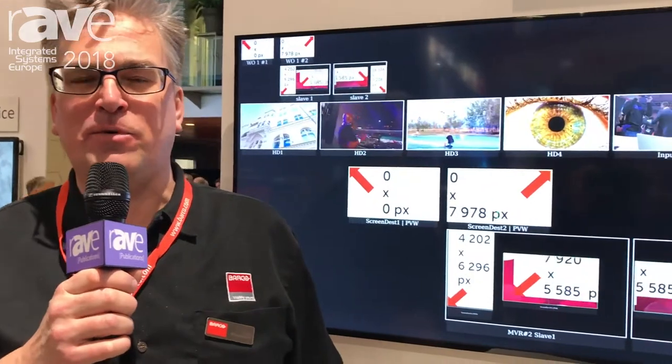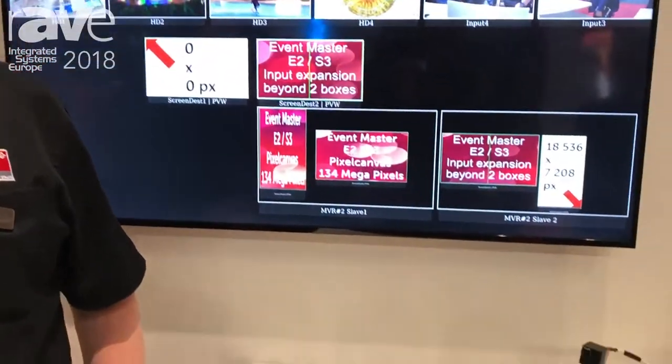Hi, I'm Abbe Westerlund, the Senior Product Specialist of Image Processing here in Europe. I'm here to tell you about Barco Image Processing and what's new this ISE.